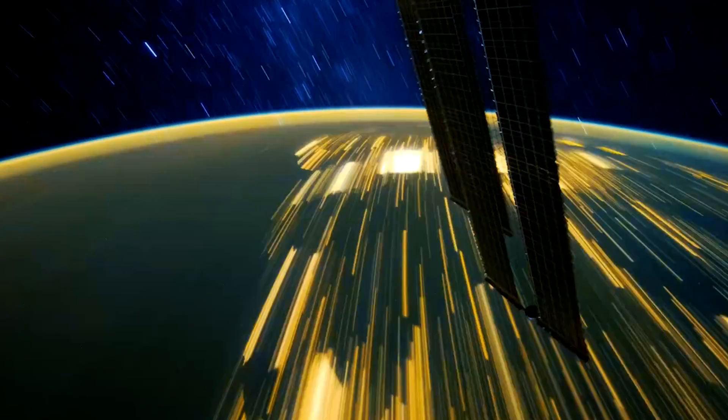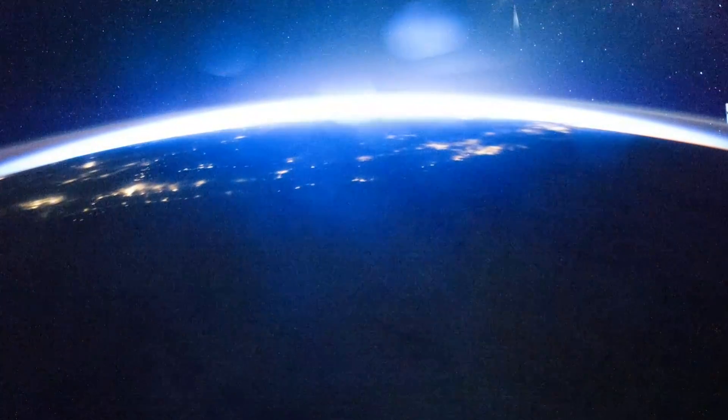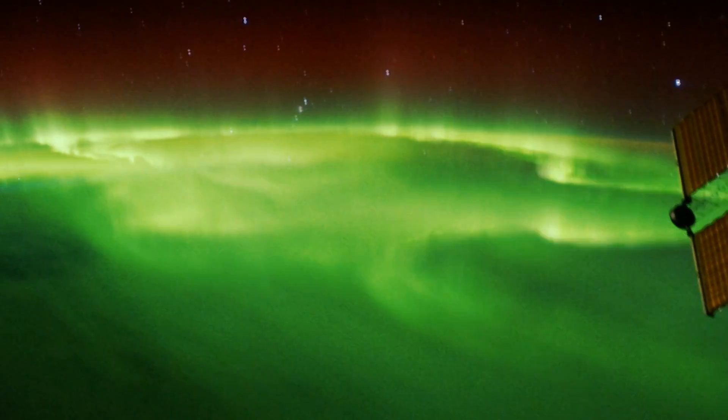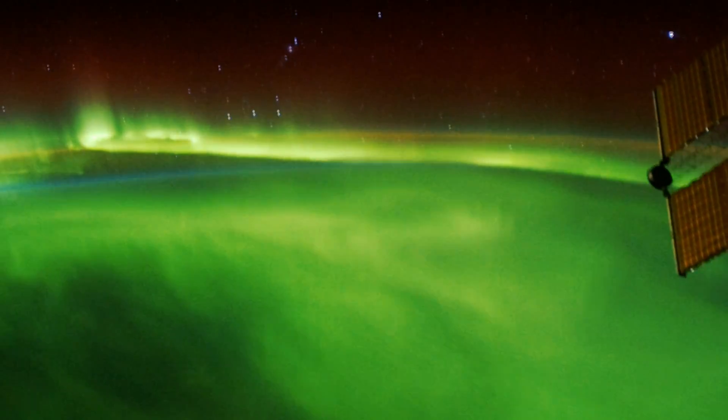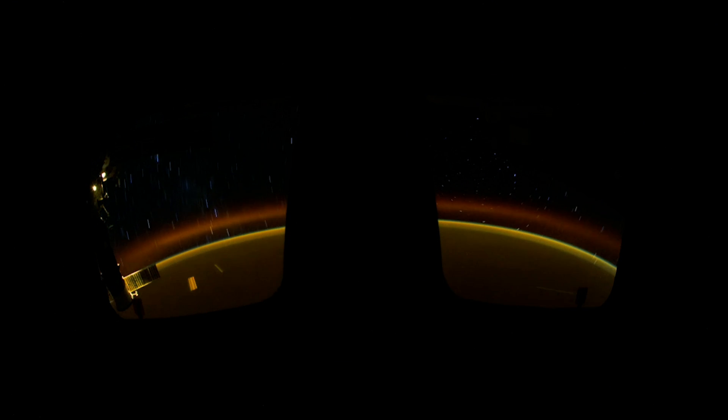Up past the clouds, past the stratosphere, and even farther — some 60 to 600 miles above Earth — our atmosphere slowly gives way to space. This region, the ionosphere, is home to the aurora, but is also increasingly a key part of the human domain.